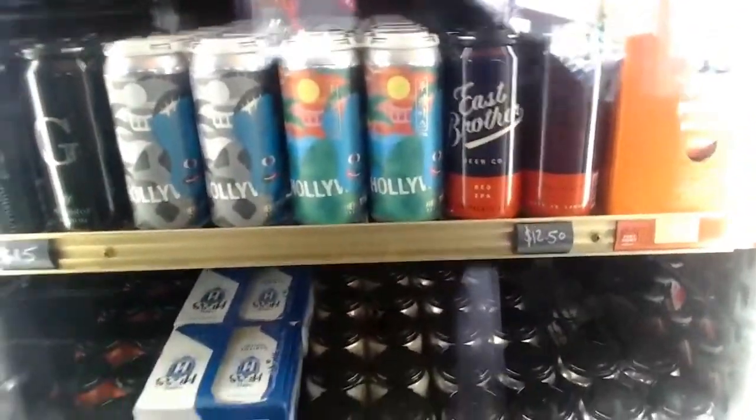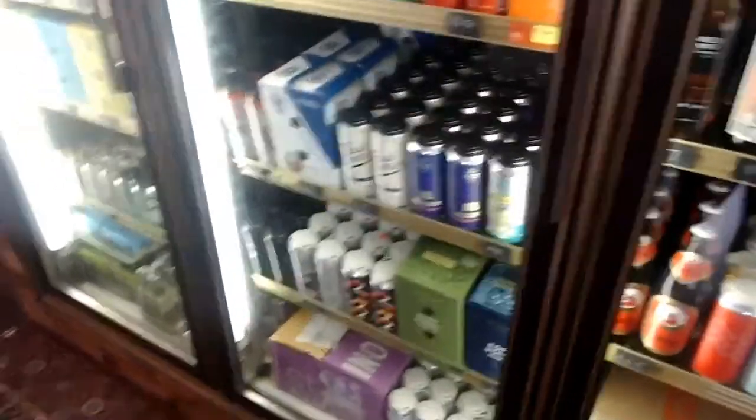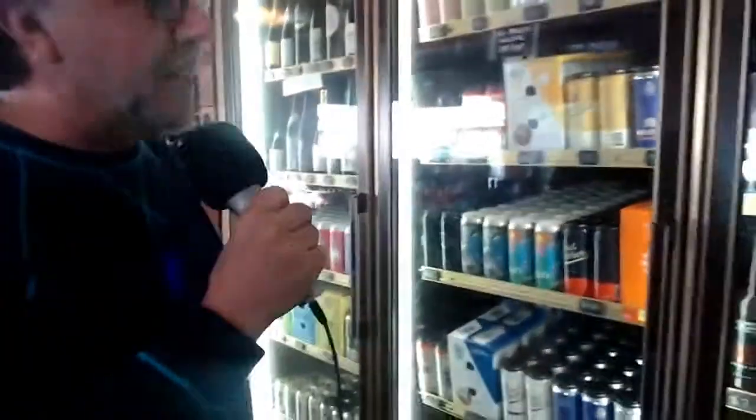We have the Gilman guys here — they're great. We do some bigger bottles from them as well, but I love their Nectarine Saison. It's a fantastic beer.